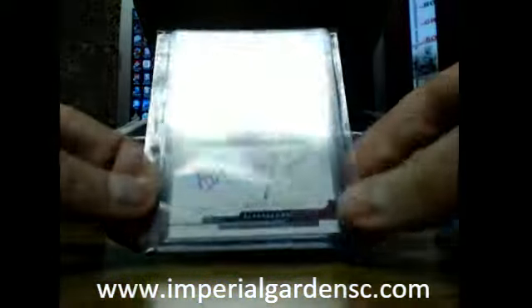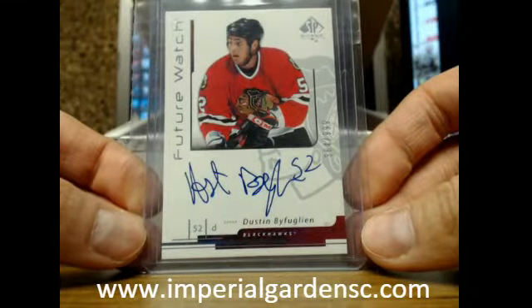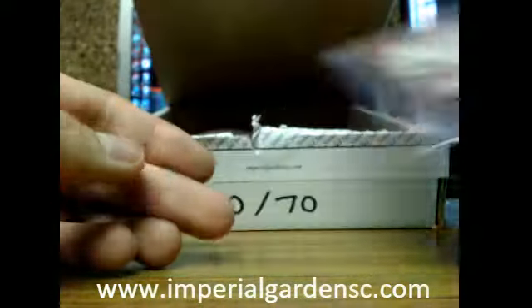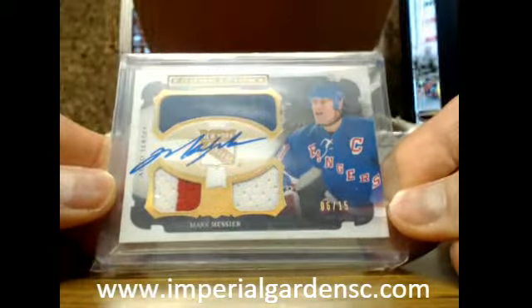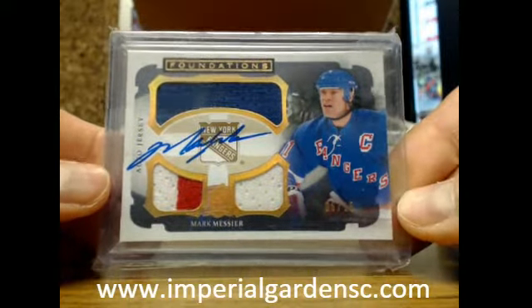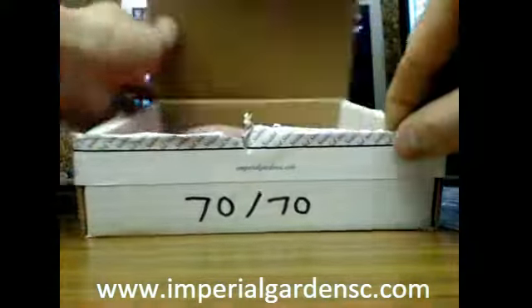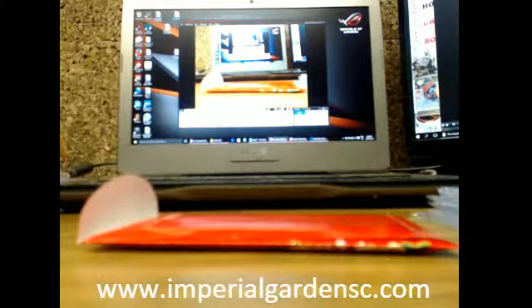Next one is a Future Watch autograph of Big Buff — we've got Dustin Byfuglien. Not a bad one here. We've got a Cup Foundations three-color jersey auto of Marc Messier, number 6 of 15, from the 13-14 Cup. And that's the last one. Good luck guys.